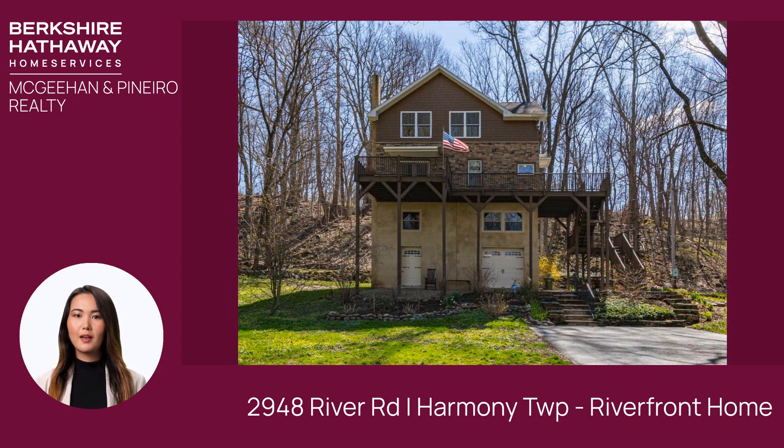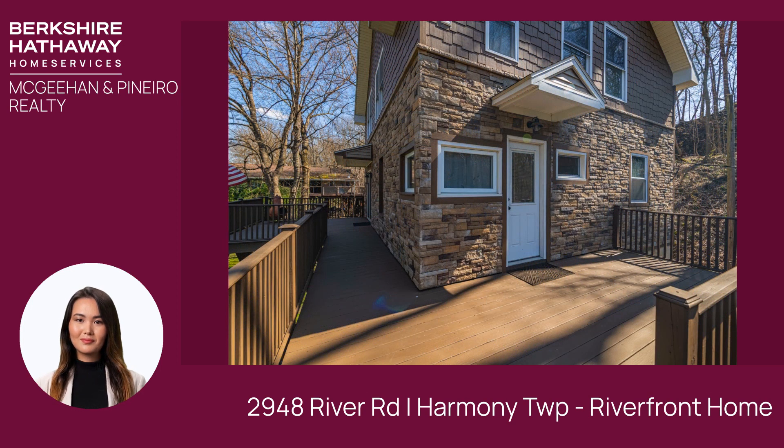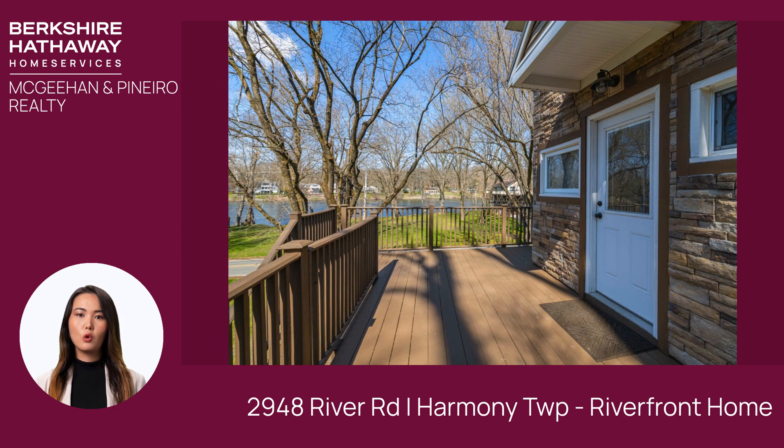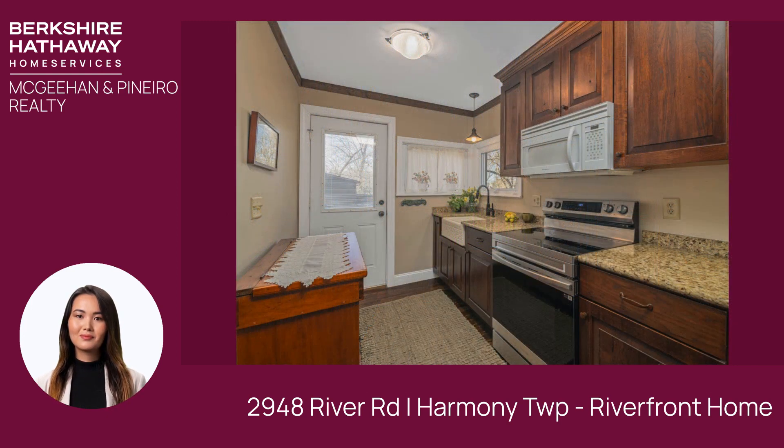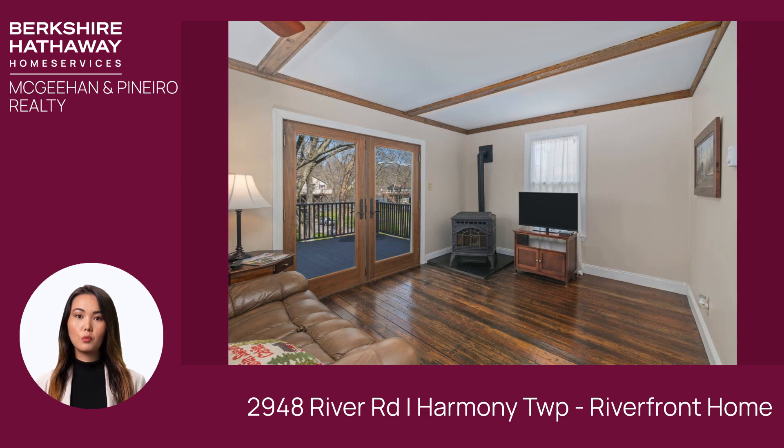Nestled on sprawling riverfront land, this newly constructed home epitomizes waterfront living. Designed to harmonize with its natural surroundings, the home offers unobstructed river views from every window. Whether you're enjoying breakfast in the sunlit kitchen or unwinding in the cozy living room, the ever-changing panorama of the river will captivate your senses and soothe your soul.